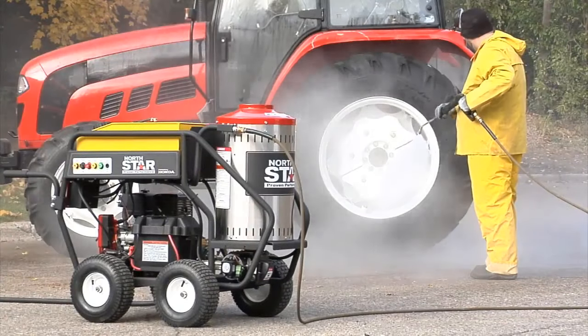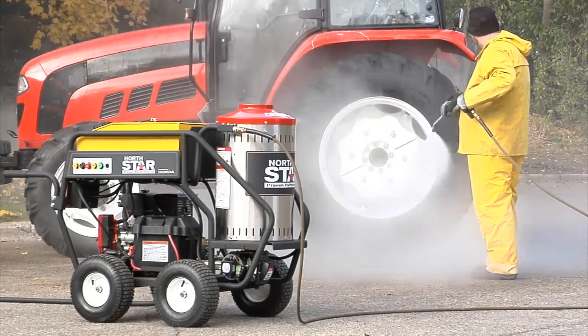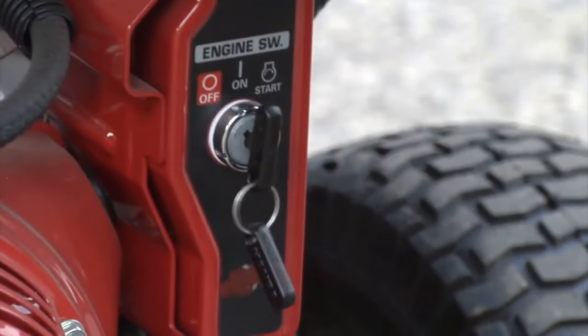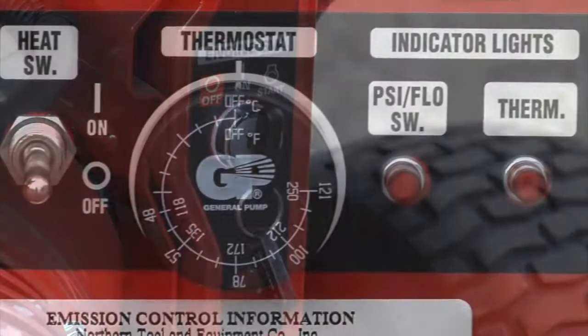The rear hose entry spray gun with split lance keeps the hose out of the way for easy handling, and includes a long-lasting, non-marking steel-braided rubber hose. Cleans faster and saves time and money. Even the toughest grease, grime, and oil are no match for this high-performance Northstar Wet Steam/Hot Water Pressure Washer.